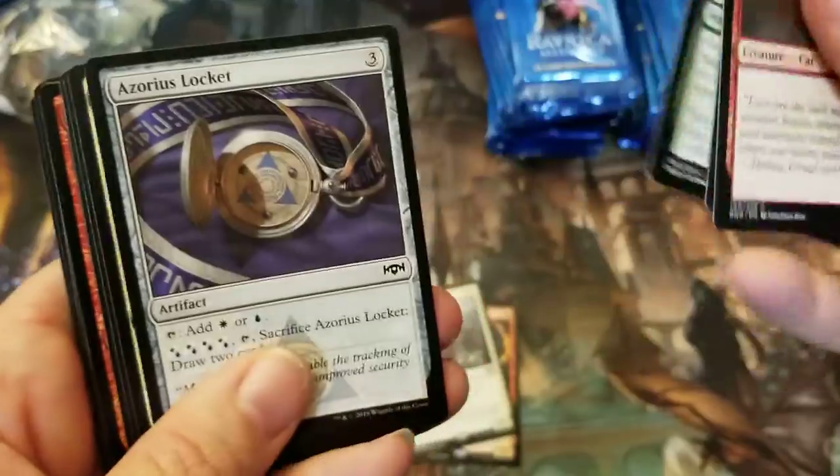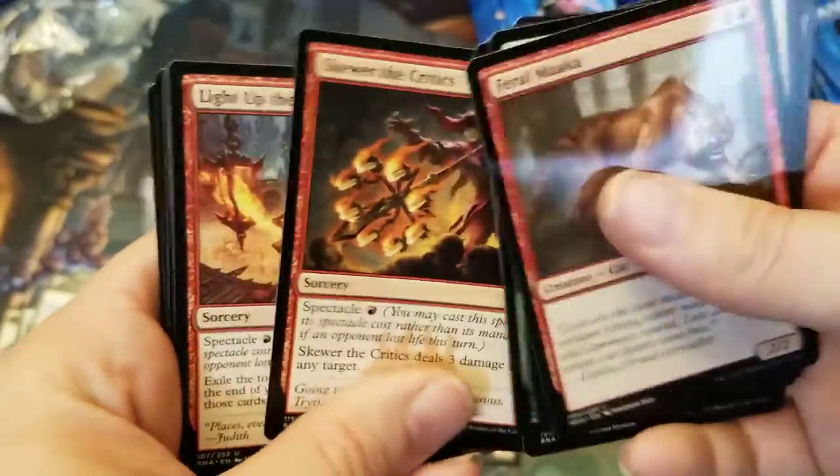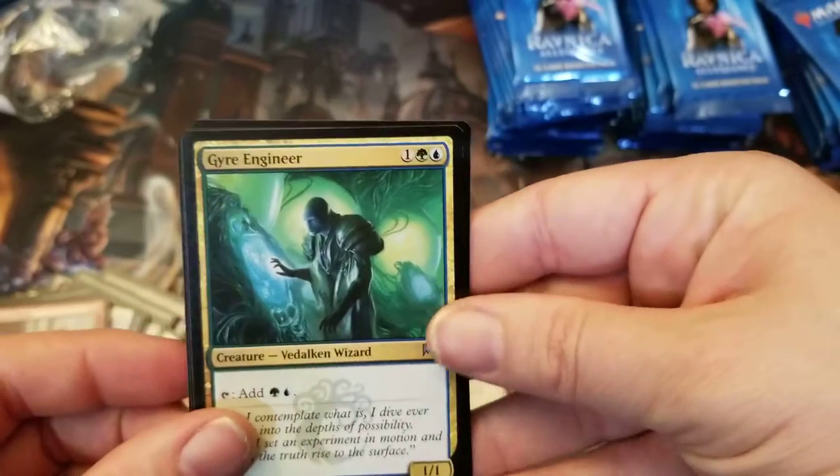I think it was something to do with eBay this time instead of Hasbro Direct, and I'm like really? Is there a reason why this is a thing? I guess Wizards of the Coast is looking for something that's more profitable. Maybe that's their game.